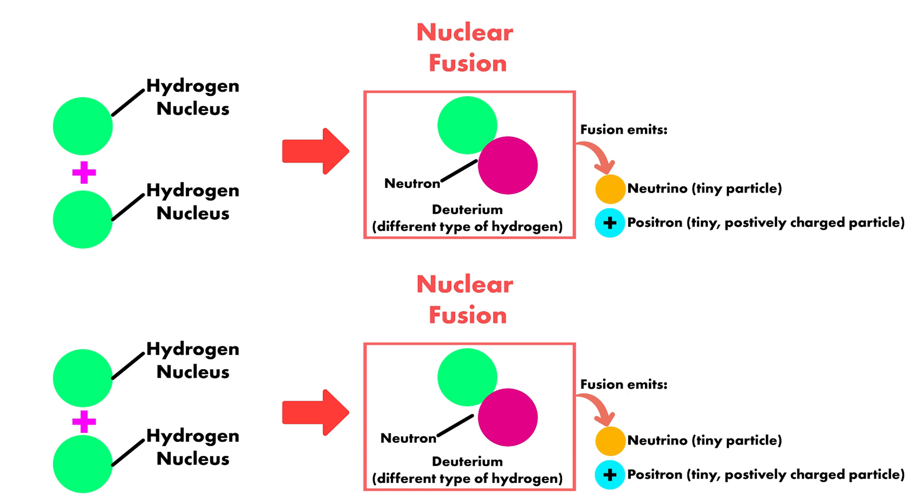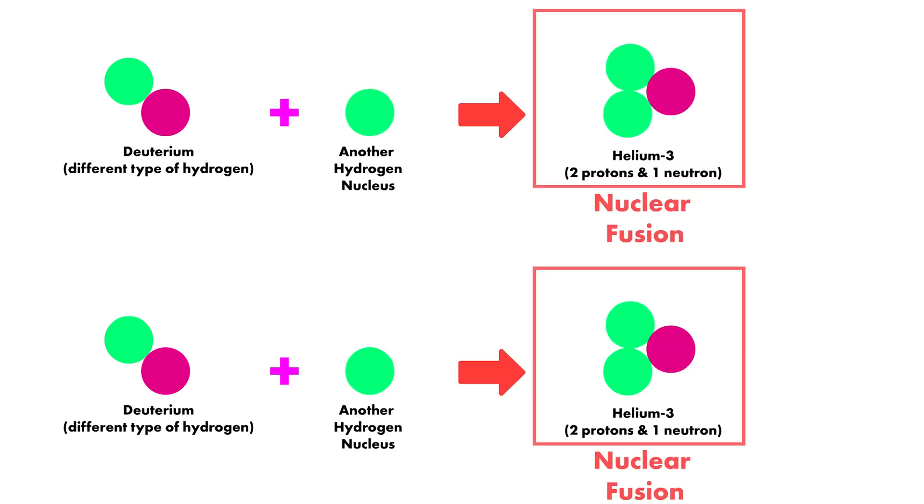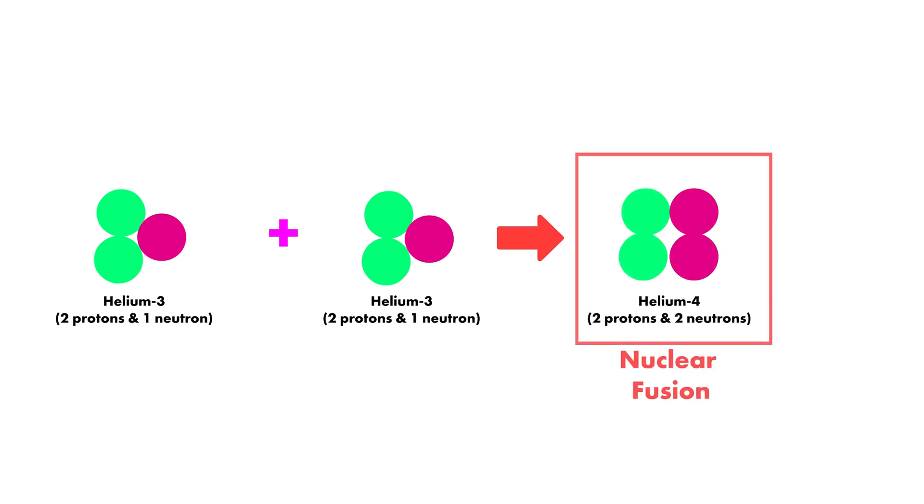Here a tiny particle called a neutrino is emitted along with a positive particle called a positron. We now have two deuteriums. The deuterium nuclei fuse with another hydrogen nucleus to form helium — in this case helium has two protons and a neutron. Photons or light particles are released. Last but not least, these helium-3 nuclei fuse to form helium-4. The helium produced this time has two protons and two neutrons, and two hydrogen nuclei or protons are emitted.